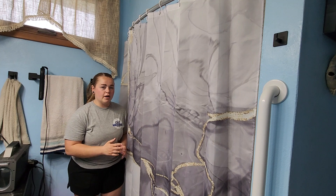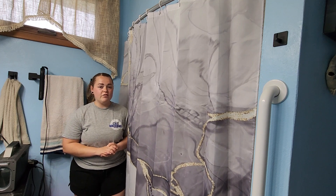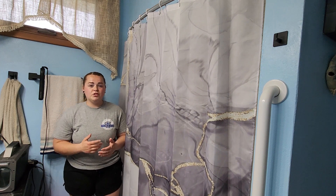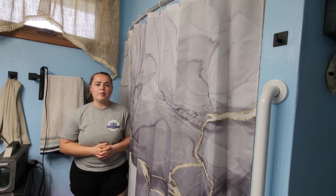So again, this is ombre gray. It is the standard size, which is 72 inches by 72 inches. And I hope that this little visual helped you decide if this is the shower curtain for your bathroom.